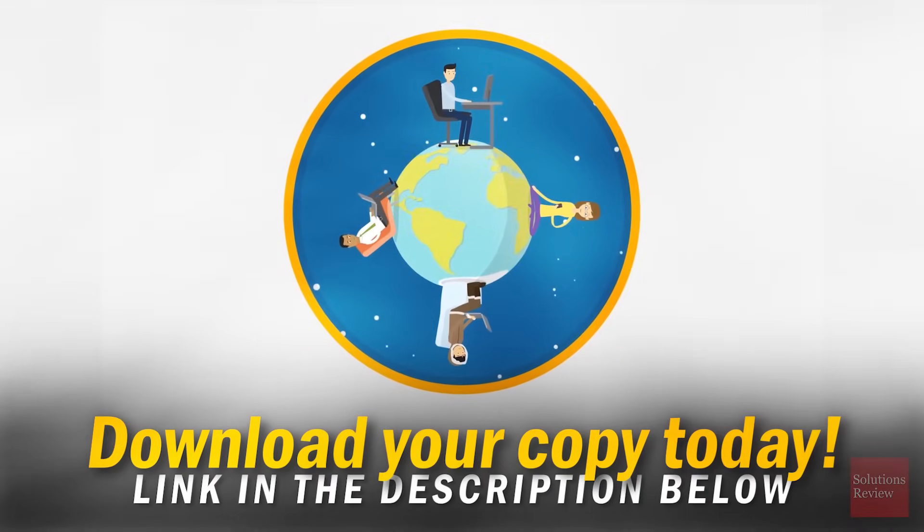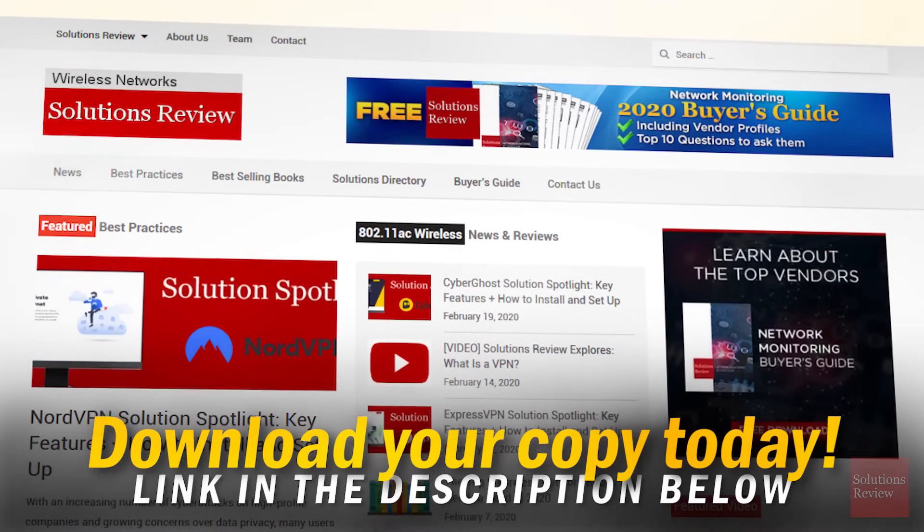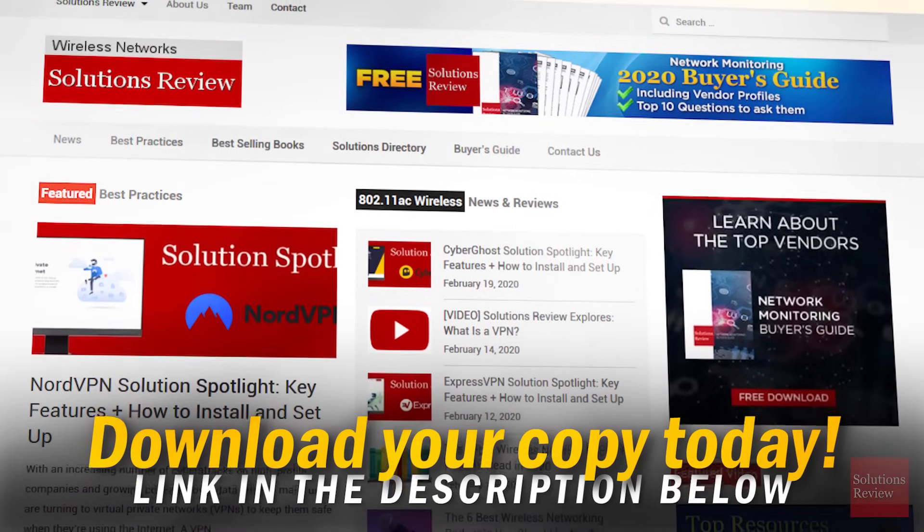You can sign up today by clicking our affiliate link below, or you can visit our directory page to check out other VPN providers. For Solutions Review, I'm Jonathan Paula. Thanks for watching.